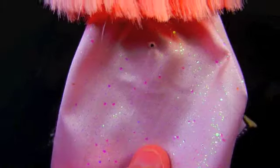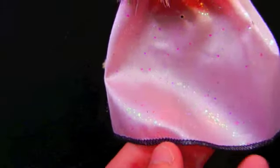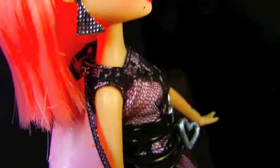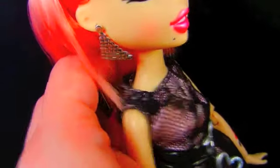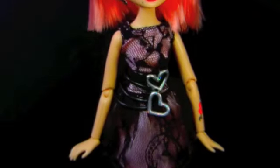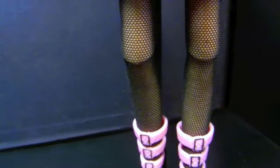And then her cape actually velcros onto the back of her dress. It is also kind of a satiny material with lots of glitter on it. It's a little stiff, which I don't like so much, but it looks good, so that's okay. It is hemmed with black stitching, and it's velcroed onto the back of her dress so you can take it off if you want to. Down below, Jade has on adorable thigh-high stockings in black with light pink hemming on the top. I love thigh-highs — I love stockings in general.